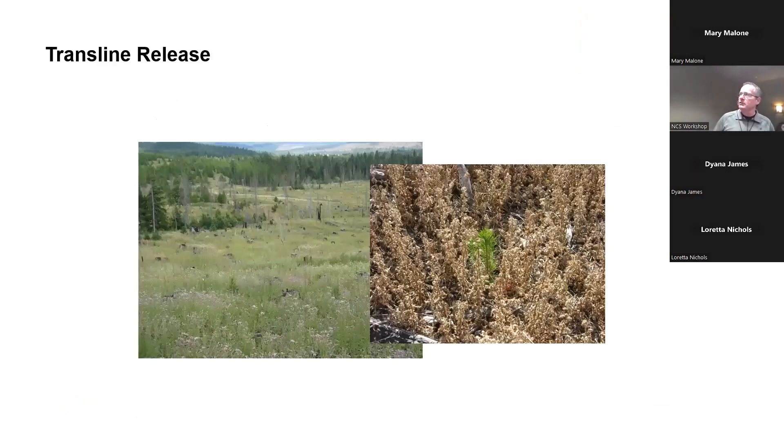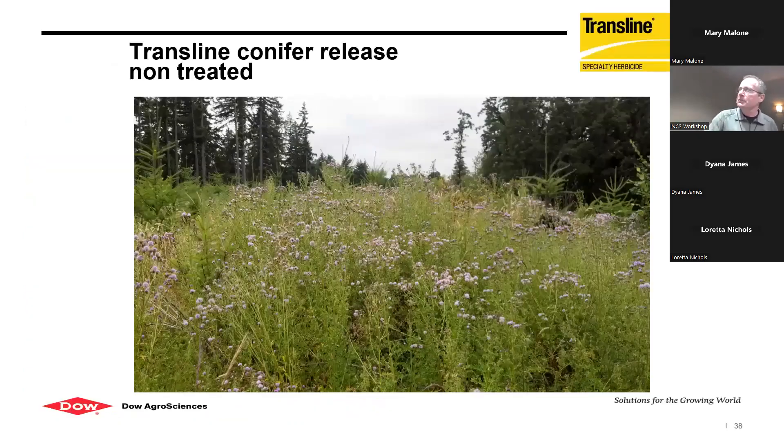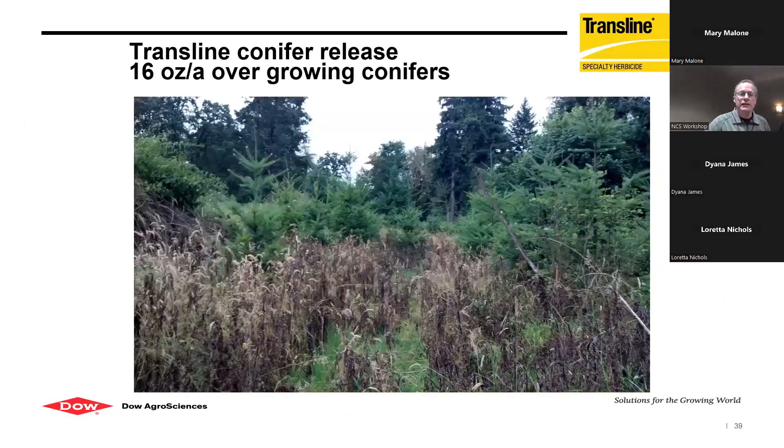Here's an example of a helicopter release in a North Idaho plantation that came back 100% Canada thistle after planting — but you can go right over the top of those little trees, virtually any conifer species, and get control. There's also an example of hawkweed taking off, but again you can spray around or over the top of conifers to control it. Another example shows very tall Canadian thistles around fir trees — and here's what it looks like after spraying. A lot of products require you to be careful not to overspray onto trees, but with Transline you can spray right into those trees and still get control.